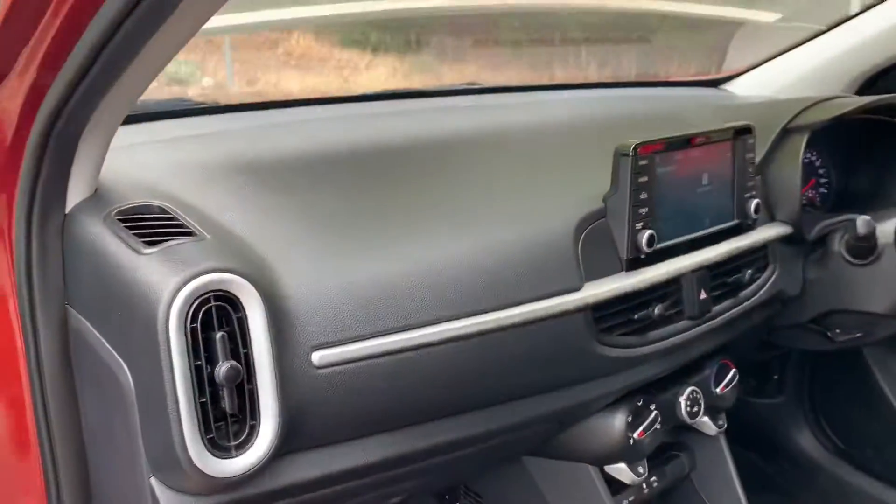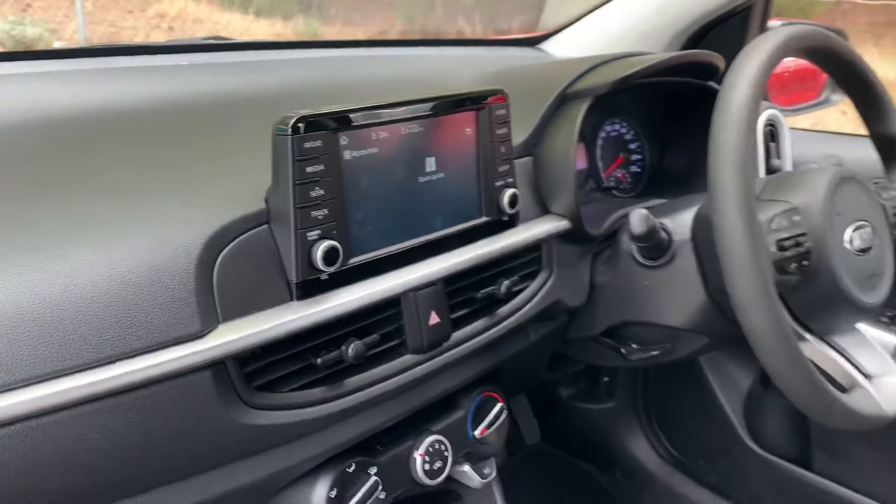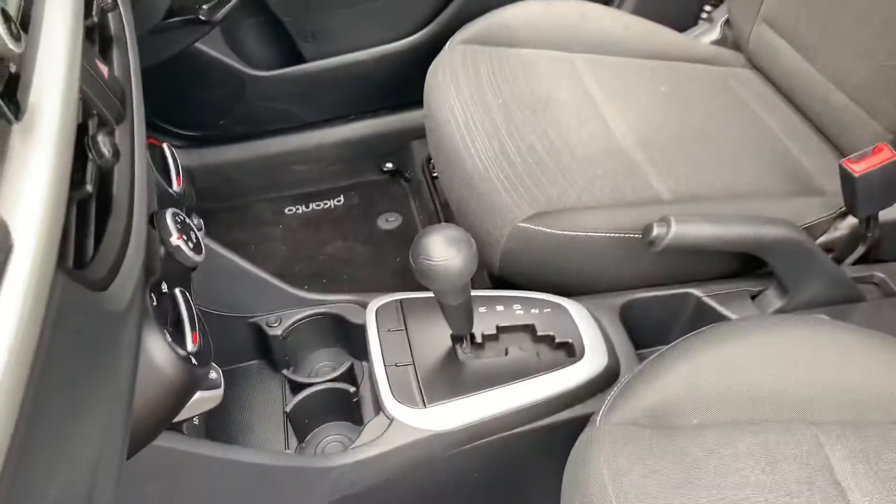Inside the car — you get a set of free mats with the car, which is awesome. All the dash is up to date with technology as well — I'll get around to the driver's side and show you all that in a minute.